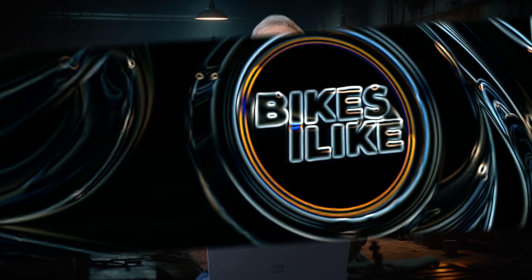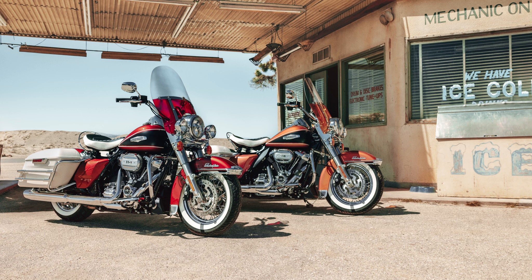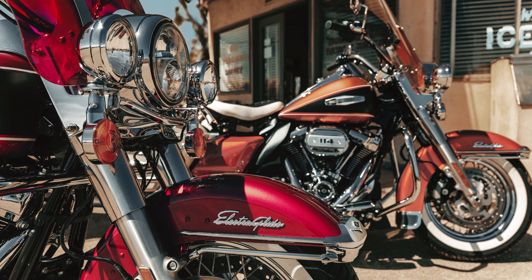With Harley-Davidson's new motorcycle releases overnight, we've already covered the Fast Johnny Collection. Today we're looking at the Electroglide Highway King. If you weren't aware, I was a big fan of Harley-Davidson's Electroglide Revival, so I'm so pleased to see this style of bike coming back again in their Icons collection for anyone who missed out on the Electroglide Revival.